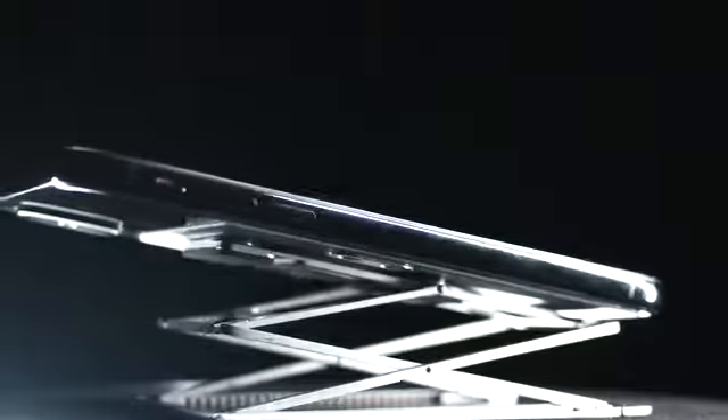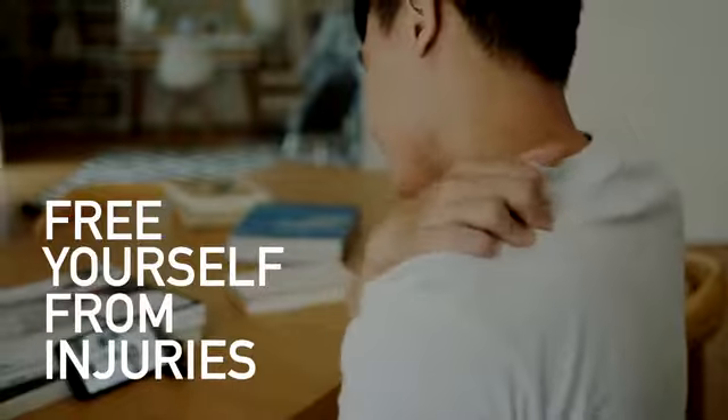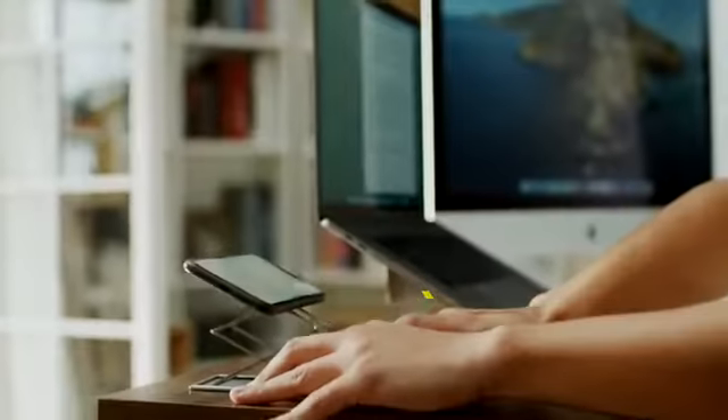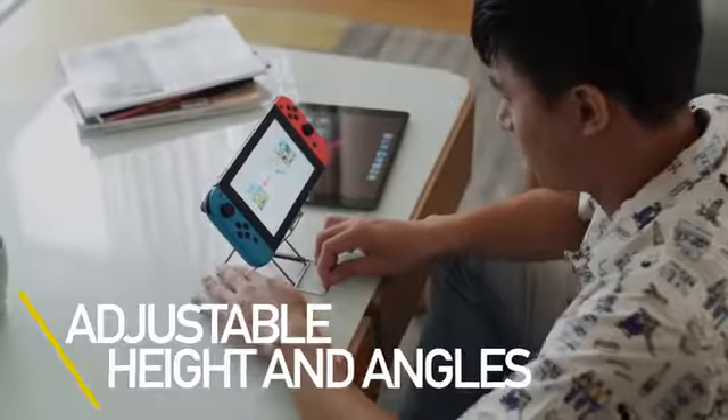This is Magic Stand M, the next generation foldable stand perfect for all your daily tasks. Free yourself from neck and back pain. No more hunching over the screens and no need to struggle with angles anymore. With Magic Stand M, your comfort is just one simple lift away.